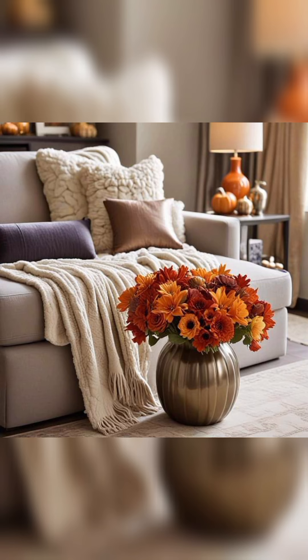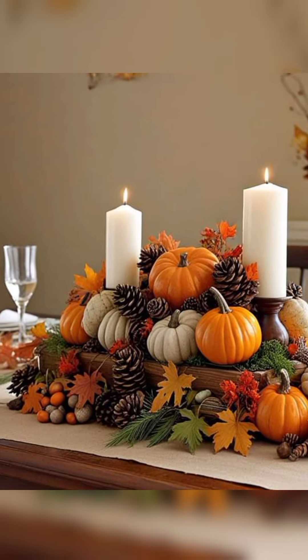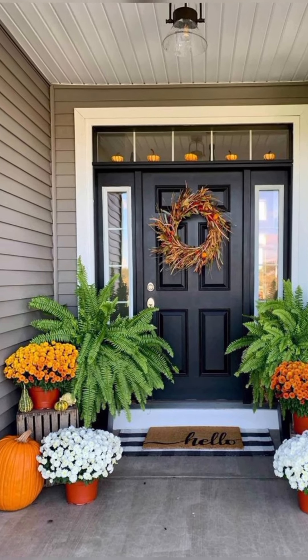We're talking warm, earthy tones, rustic decor, and those little touches that make your home feel extra cozy. Whether it's a new centerpiece, some seasonal pillows, or DIY decor, there are so many ways to embrace the autumn vibes.